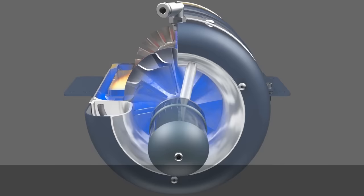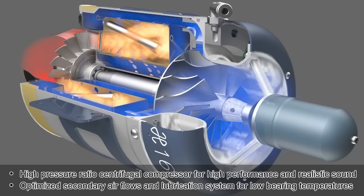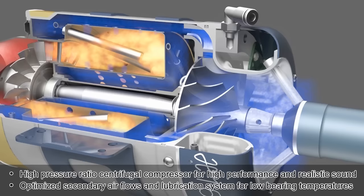High pressure ratio centrifugal compressor for high performance and realistic sound. Optimized secondary air flows and lubrication system for low bearing temperatures.